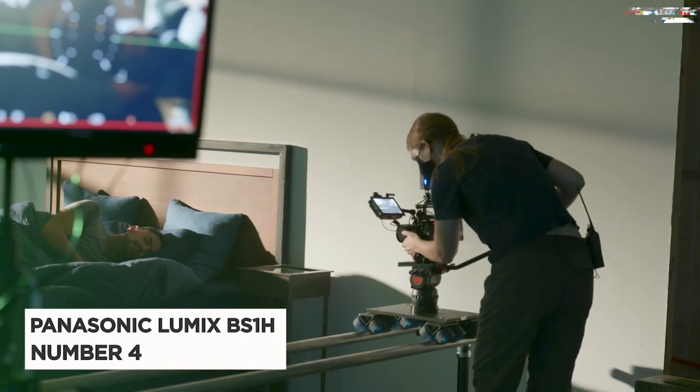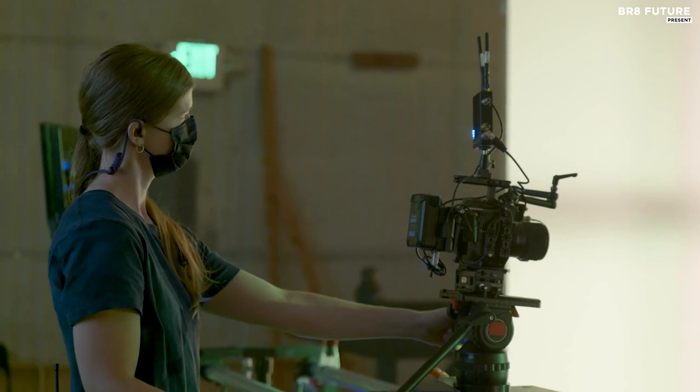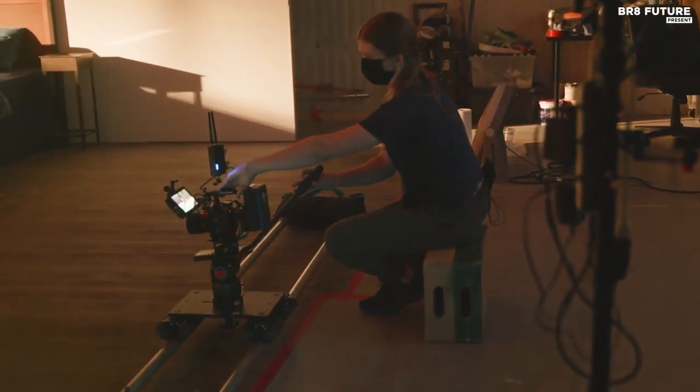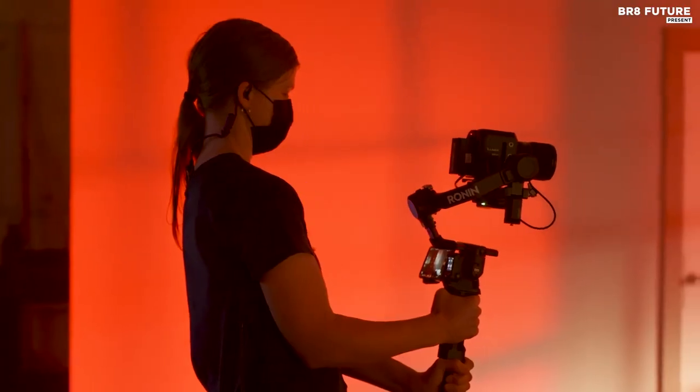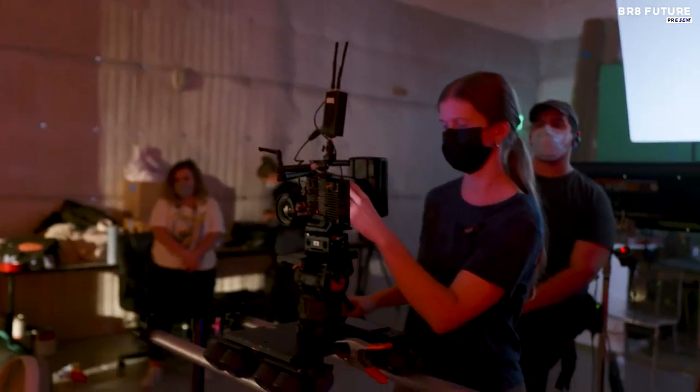The Panasonic Lumix BS1-H is a perfect choice for serious video shooters and takes the 4th spot on our list. With its 24.2 megapixel full-frame sensor, dual-native ISO technology, and optical low-pass filter, it's perfect for low-light shooting. You get 14-plus stops of dynamic range, which helps suppress moire and false colors.